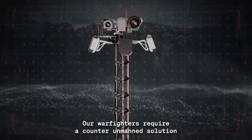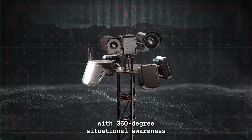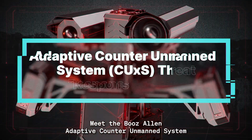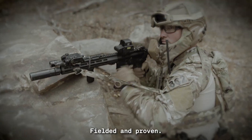Our warfighters require a counter-unmanned solution with 360-degree situational awareness that will rapidly defeat threats. Meet the Booz Allen Adaptive Counter Unmanned System — CU-Access Threat Response Engine. Fielded and proven.